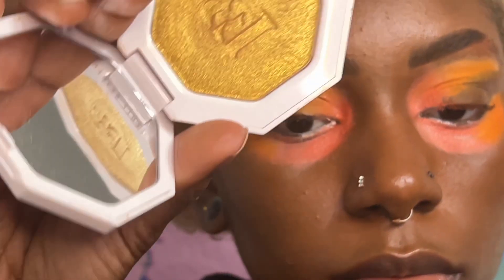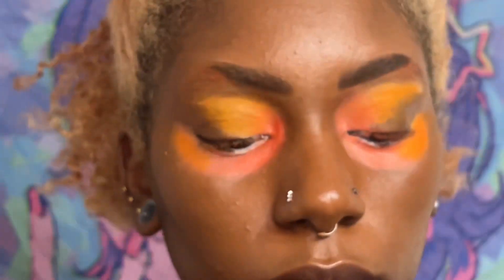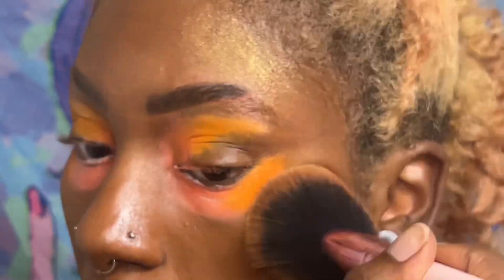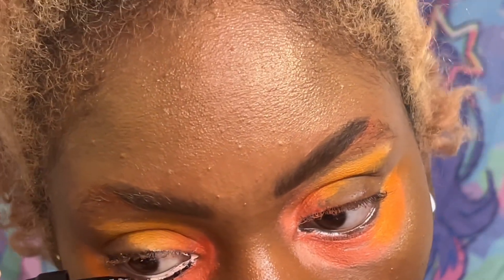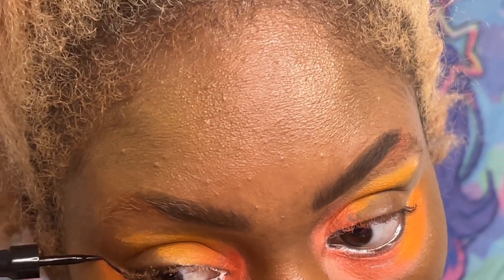After that I'm taking my Trophy Wife by Fenty Beauty and I'm pretty much highlighting all over my face — the bridge of my nose and the top of my lip as well. I also added some of the Trophy Wife onto my eyeshadow. And like I said, I'm trying to get comfortable with this liquid liner, so I'm just trying a quick little liner look.